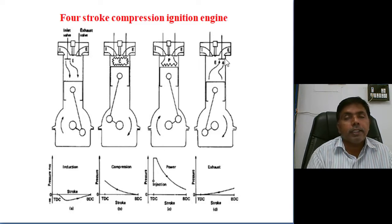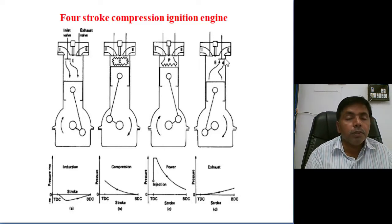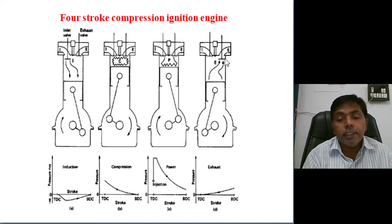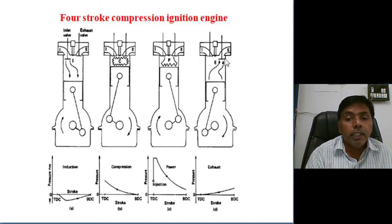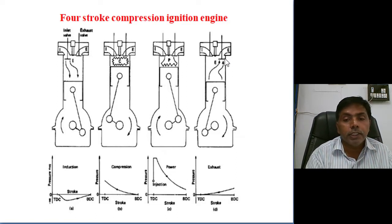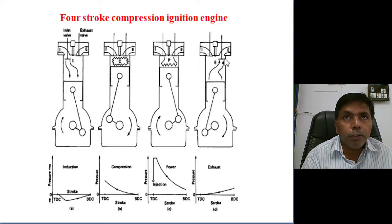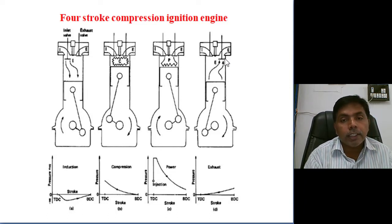Once the piston reaches TDC, the exhaust valve closes, the inlet valve opens again, and the piston moves from TDC to BDC. This is the continuous cyclic operation of the 4-stroke compression ignition engine. The major difference between the 4-stroke spark ignition engine and the 4-stroke compression ignition engine: air-fuel mixture enters in the 4-stroke SI engine.